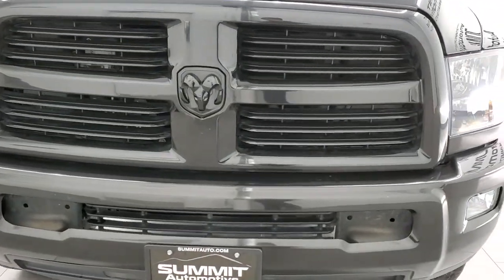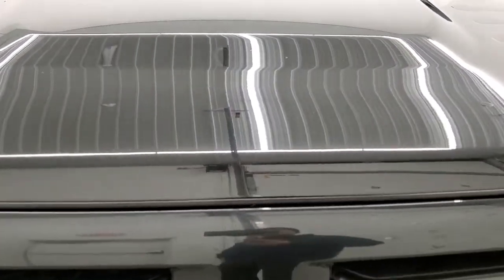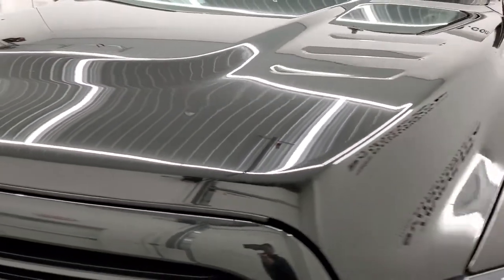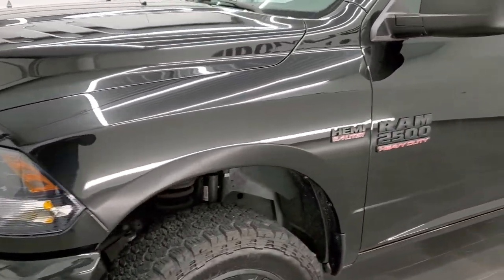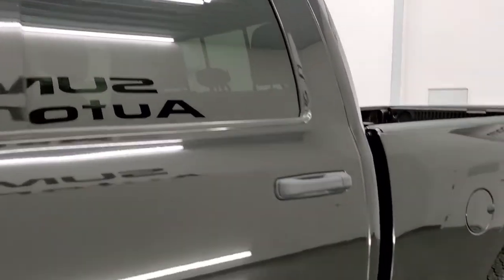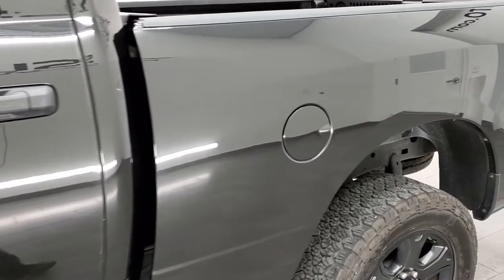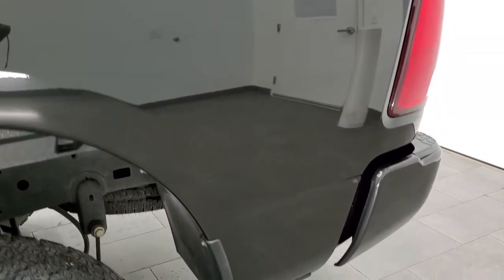We're going to go inside the truck, underneath the truck, start it up, and look under the hood in this video. Brilliant black crystal pearl is the color and we shoot all of our videos in 1080p, 60 frames per second. So if you have HD capabilities on your computer, tablet, smartphone or television, I highly recommend turning them on right now because it is your best way to check out the quality, condition and options of the truck before seeing it in person.